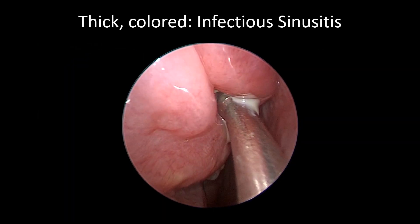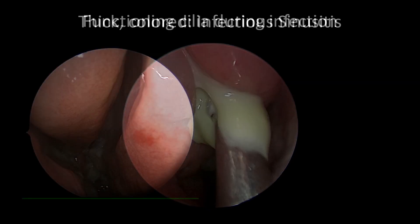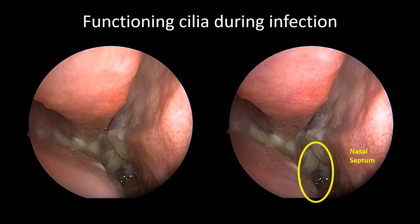Here's a good example of thick, nasty, colored pus draining from sinuses during infection. And here's an example of functional mucociliary clearance rapidly moving pus back to the throat during an acute sinus infection. The yellow outline again shows the choana, or entryway into the nasopharynx.